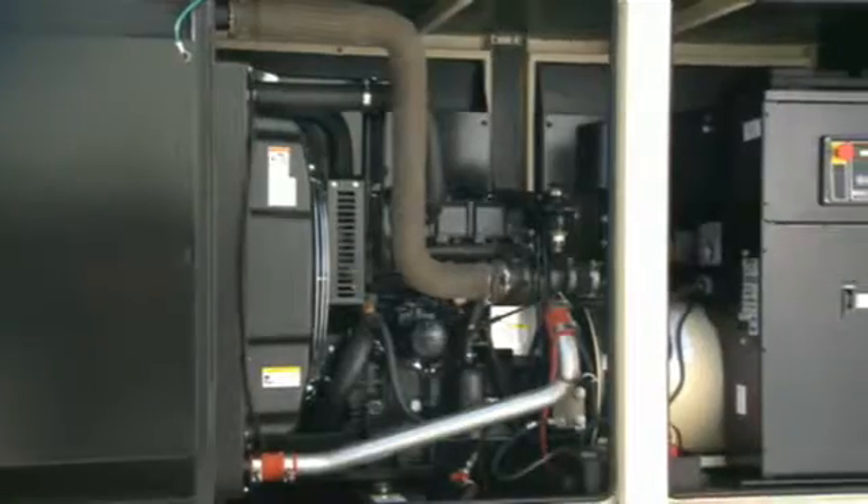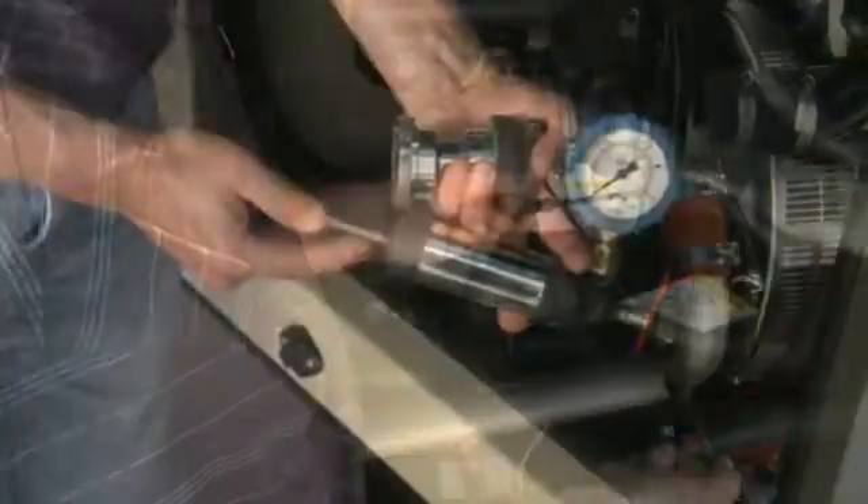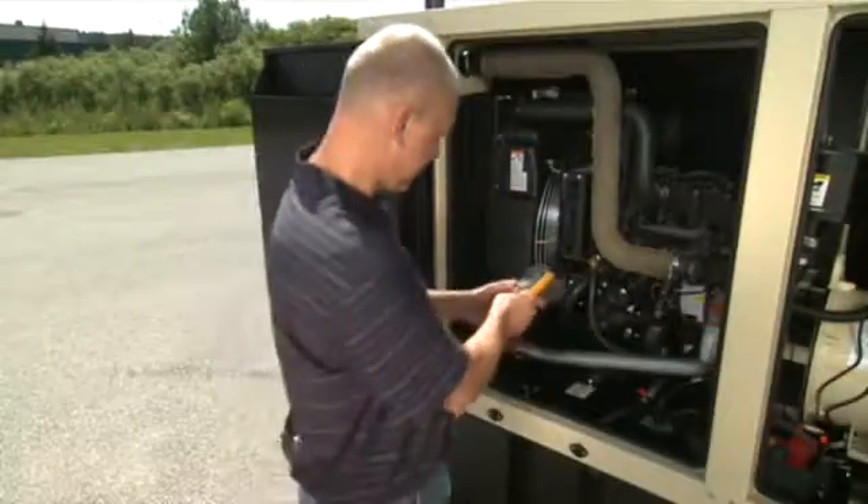Performing maintenance at recommended service intervals goes a long way to ensuring that systems continue to run at peak efficiency. This video will go over the steps in maintaining a Kohler industrial generator.